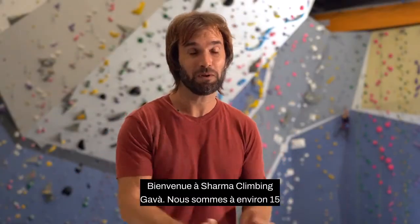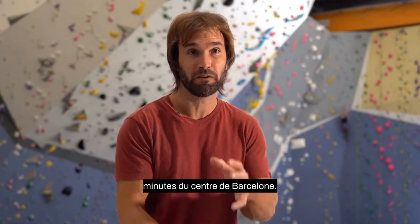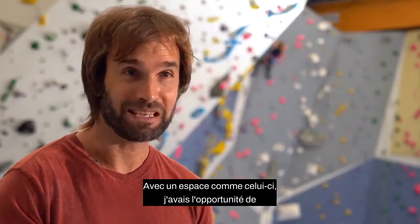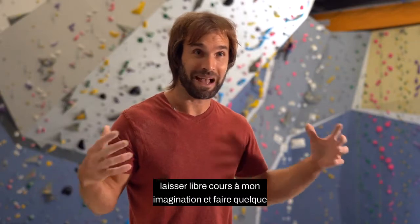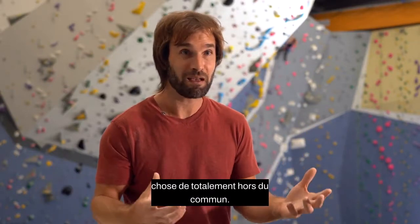Welcome to Sharma Climbing Gava. We're just about 15 minutes from the center of Barcelona, and with a space like this, I felt like I pretty much had the opportunity to let my imagination run wild and do something a little bit over the top.